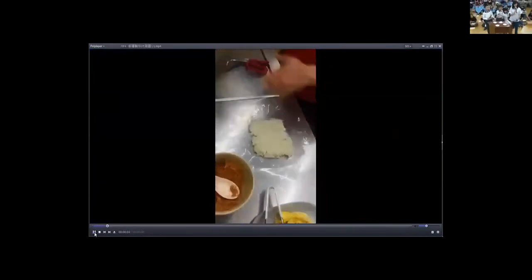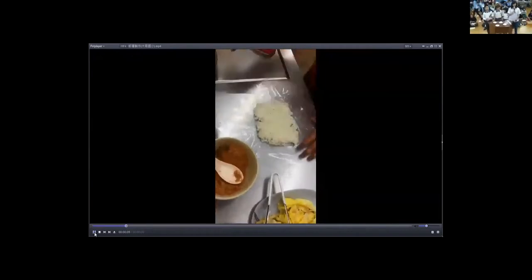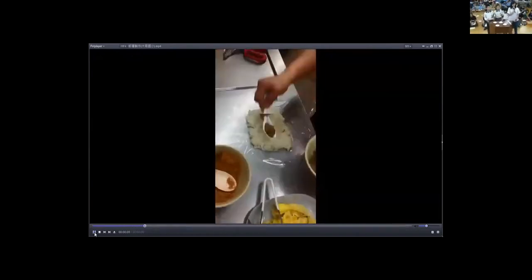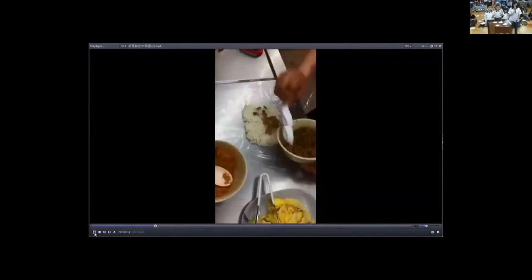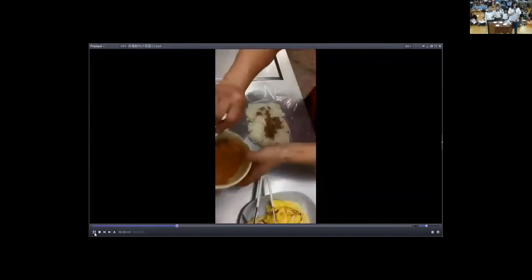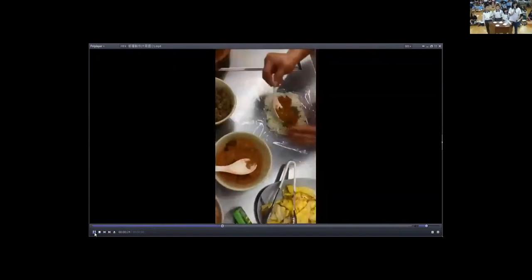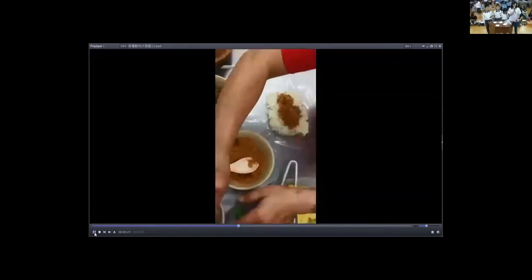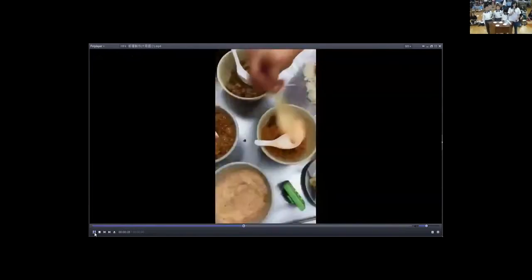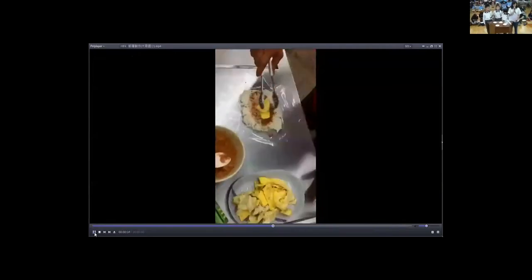There is a traditional rice shop in the video. The woman is making the rice ball. You can see they have some eggs, dry vegetables, and peanut powder. My favorite rice ball is chicken flavor.